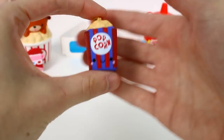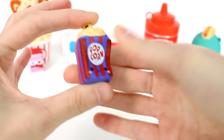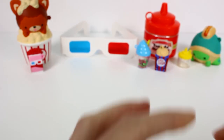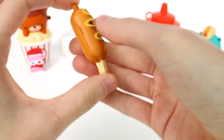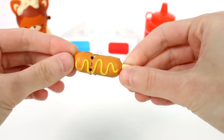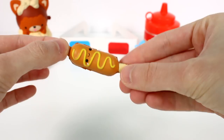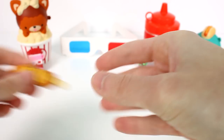Next up we have Carmela Corn — she's another popcorn, but apparently a caramel corn. Her little box is blue and red instead of white and red. She's pretty cute. And then we have Casey Corn Dog. We saw a corn dog in Smushy Mushy Series 3, so I'm not sure if it's the same one. I think they should have added variety by making this one ketchup for Casey Corn Dog, because from what I can tell they are identical.